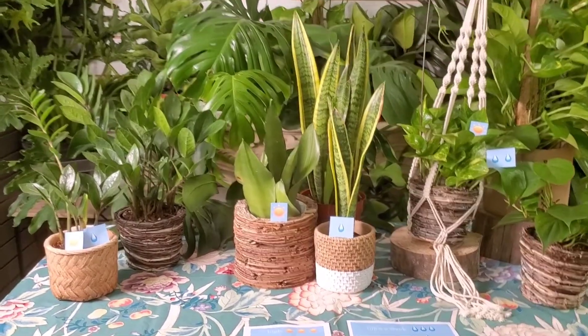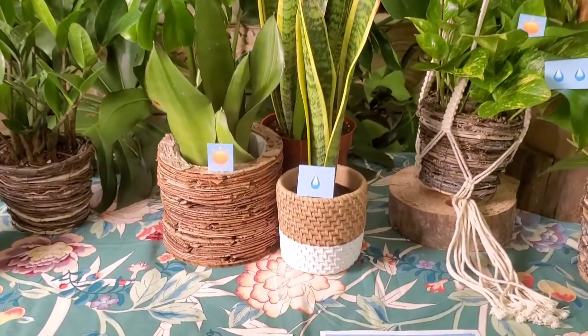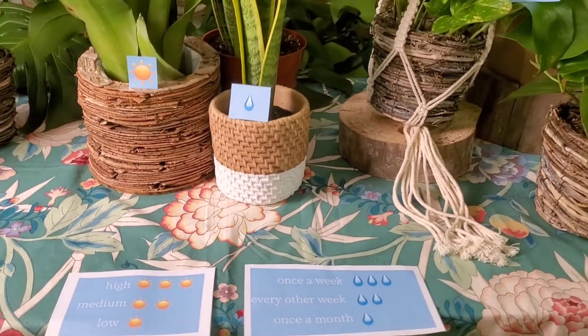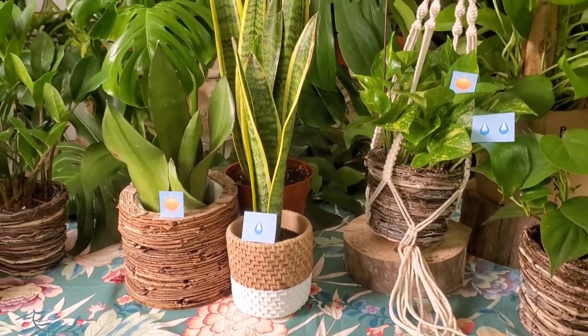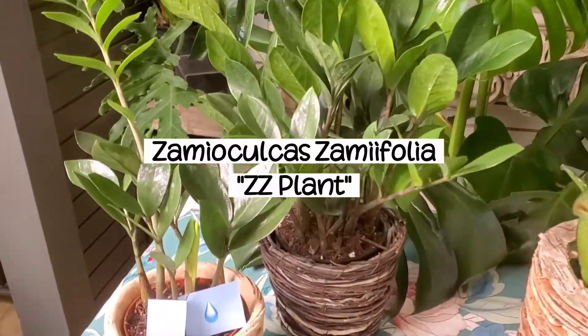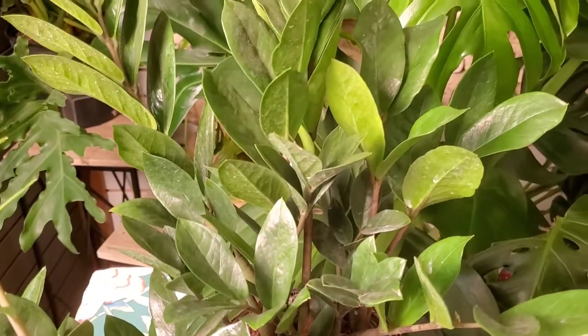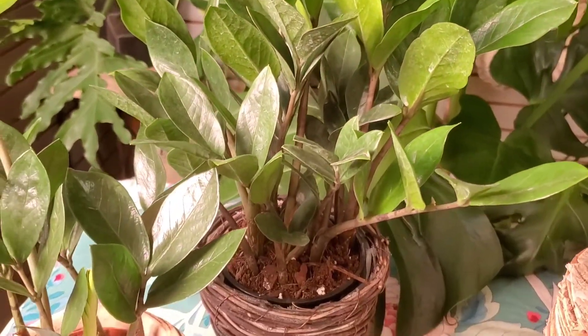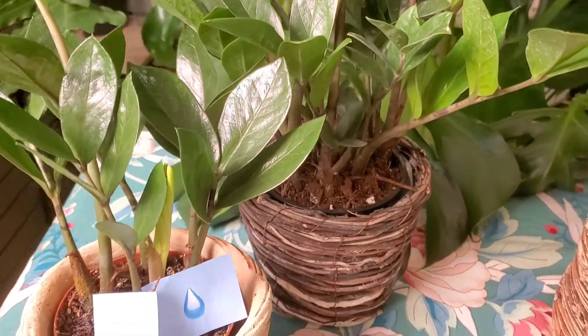This last group are our low light plants. These will tolerate just about any light conditions and can survive with very little natural sunlight. This first plant is commonly called Azizi plant as a short form for its very long name. Beneath the soil, these plants have bulbs that hold nutrients and water, so this is one of the most indestructible plants you can find.